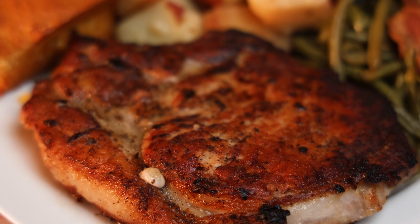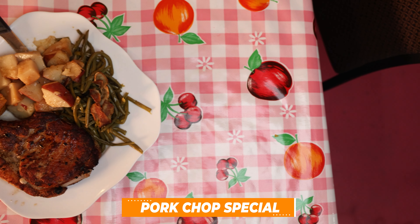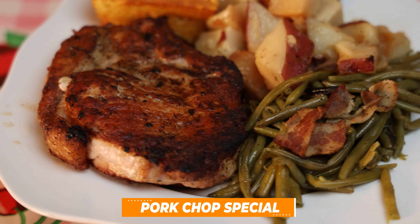Those green beans — people will come in at night when she's got green beans and they will get them till they're gone. There are not many places where they ask you, do you still have green beans? Everything is homemade here. I mean, we cut our green tomatoes, we do our own batter. All right, let's cut into this pork chop. That's a big piece of meat too. You guys do not skimp on portions.